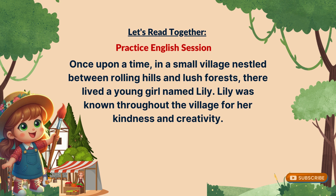Once upon a time, in a small village nestled between rolling hills and lush forests, there lived a young girl named Lily. Lily was known throughout the village for her kindness and creativity.